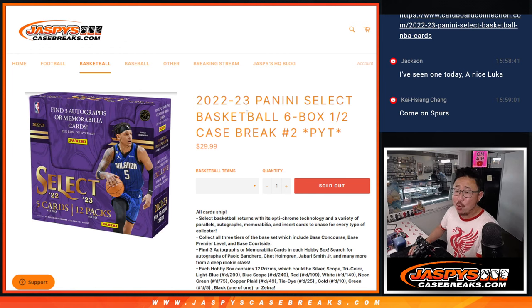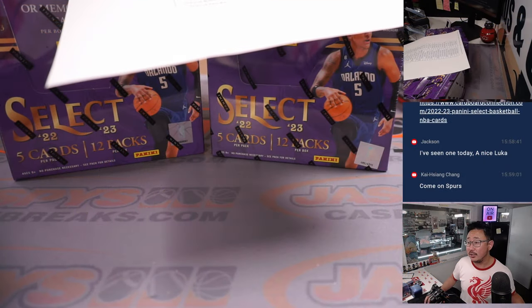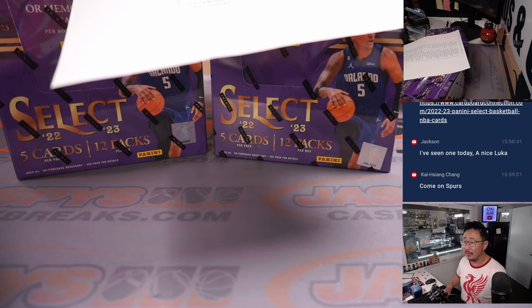Hi everyone, happy new release day. Happy hump day as well. 22-23 Panini Select Basketball coming at you. Six Fox, pick your team number two — second half of the case that Jason popped open a little bit earlier today.